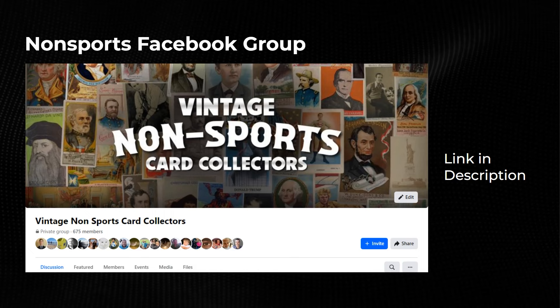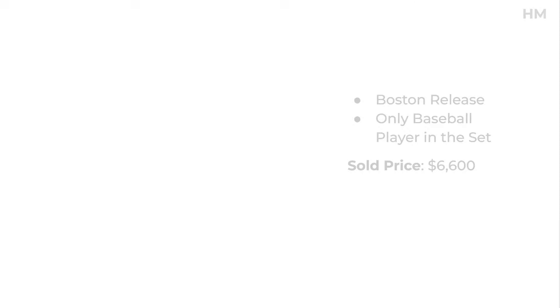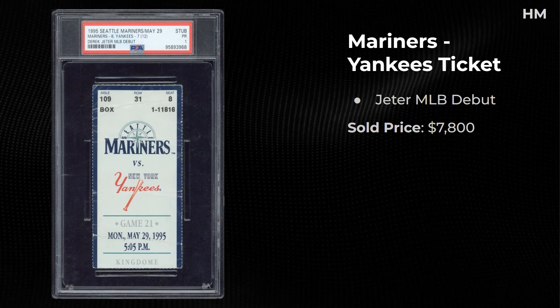If you click non-sports, I do have a non-sports Facebook group for buying, selling, and trading. A Mac Speedie 1950 Bowman — he passed away in 1993 so there's not a lot of these. Hall of Famer, sold for $5,640. I'm curious about the authentic grade because this looks pretty nice overall. A Briggs Chocolate Babe Ruth — a Boston-only release and the only baseball player in the set — sold for $6,600 in a 1.5.